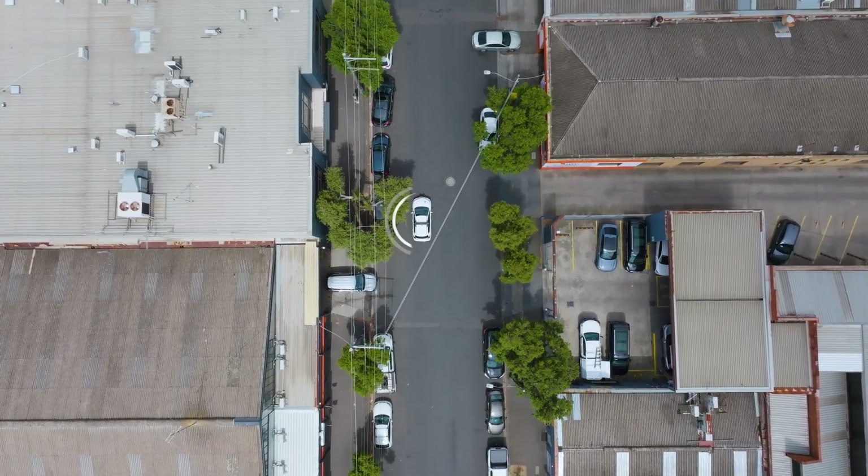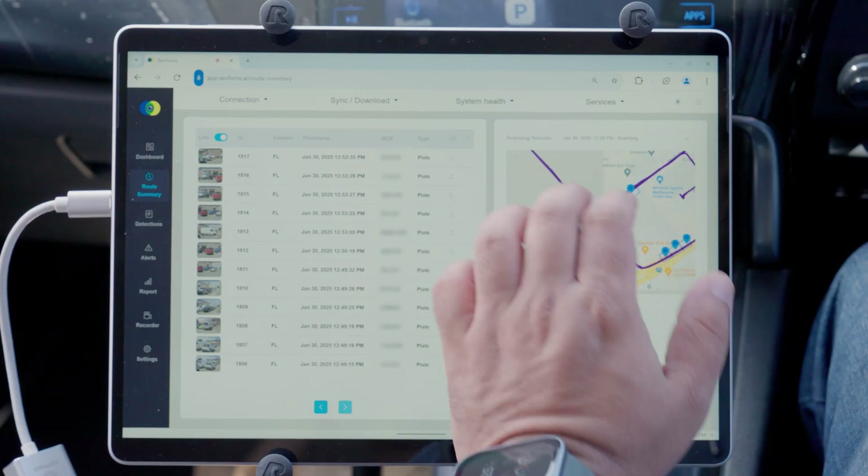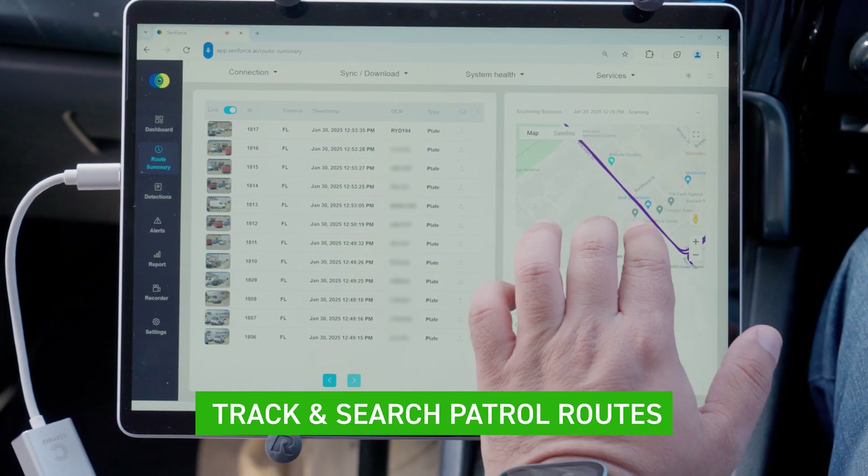Scanning left side is active. Seamless documentation and post-event reviews enhance operational efficiency and situational awareness.